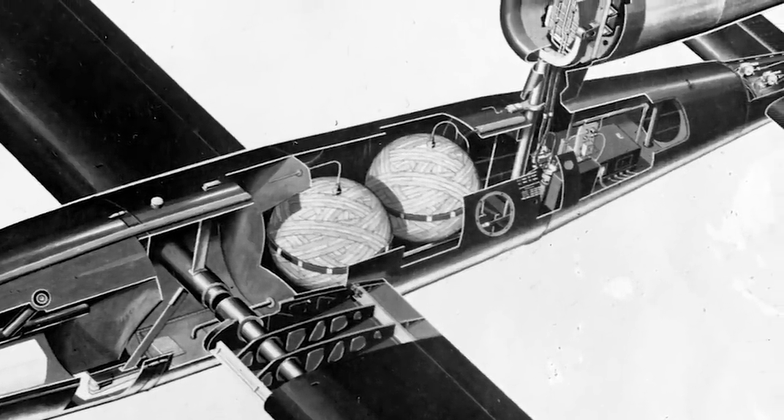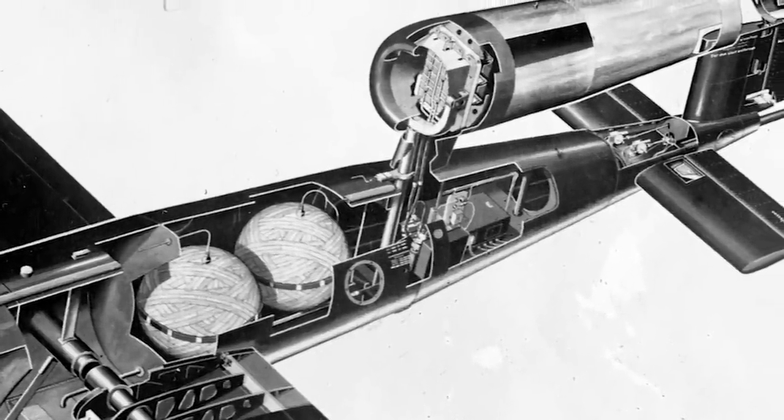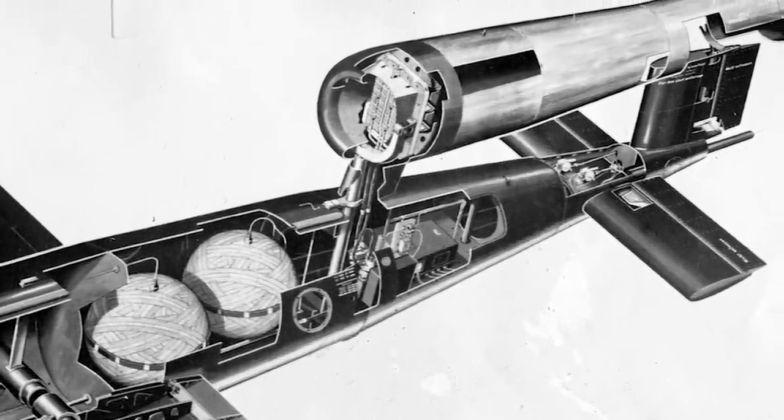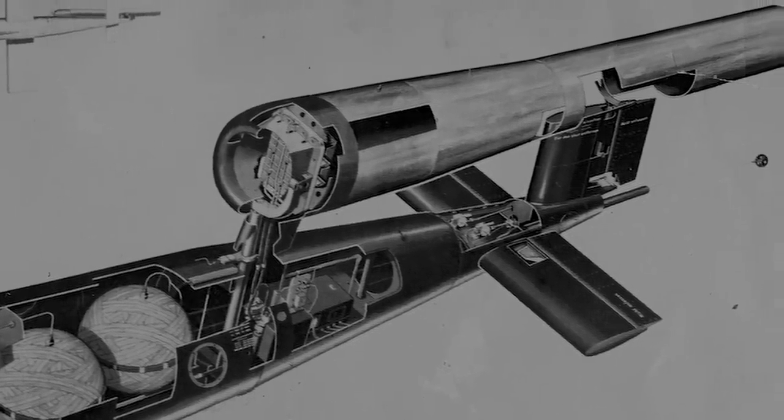The V-1 was powered by an Argus pulsed jet engine — the only mass-produced aircraft to use such a system — that pulsed 50 times per second and generated an ominous noise, a terrifying buzzing that colloquially baptized the V-1 the Buzz Bomb, or the Doodlebug.